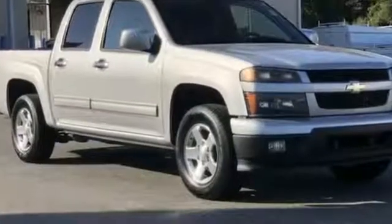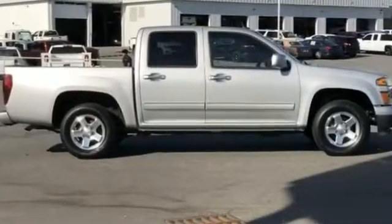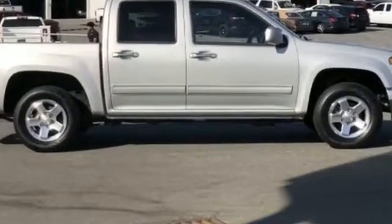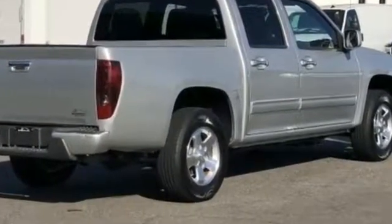2011 Chevrolet Colorado with less than 80,000 miles on the odometer. This pickup truck offers two full rows of seating for premium comfort. Enjoy the many extra comfort and convenience features included, such as satellite radio, tinted windows, and pass-through rear seat.